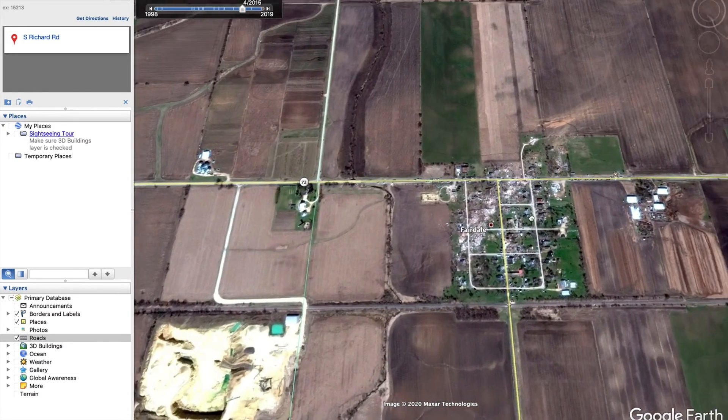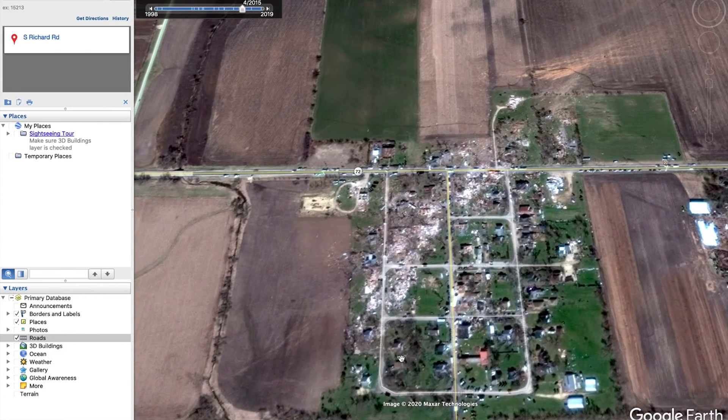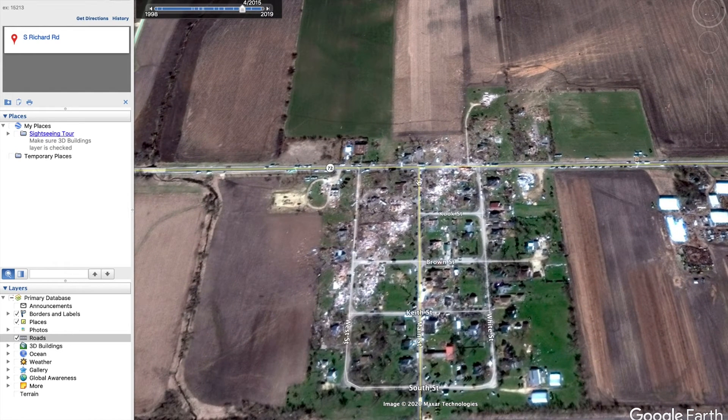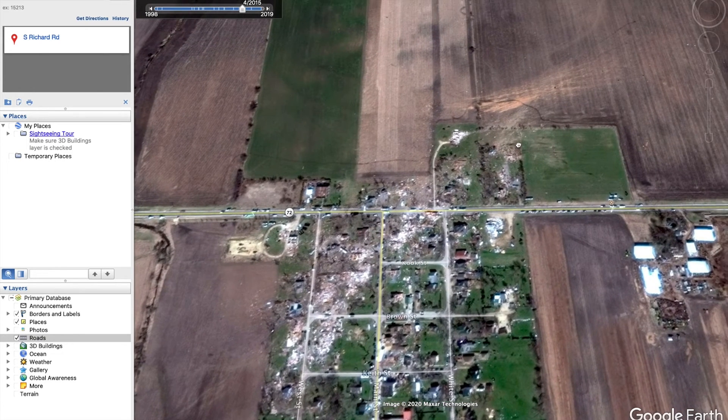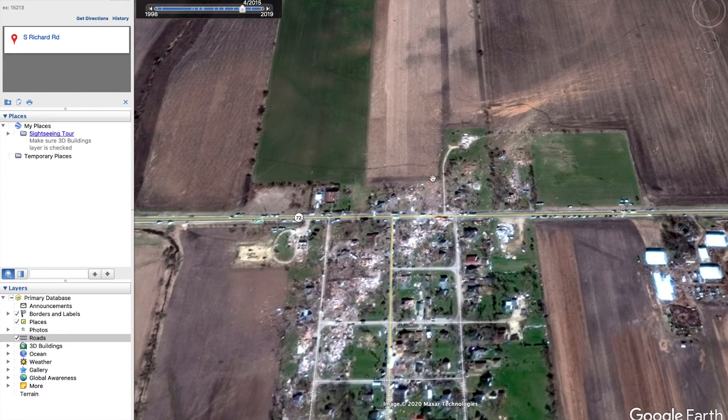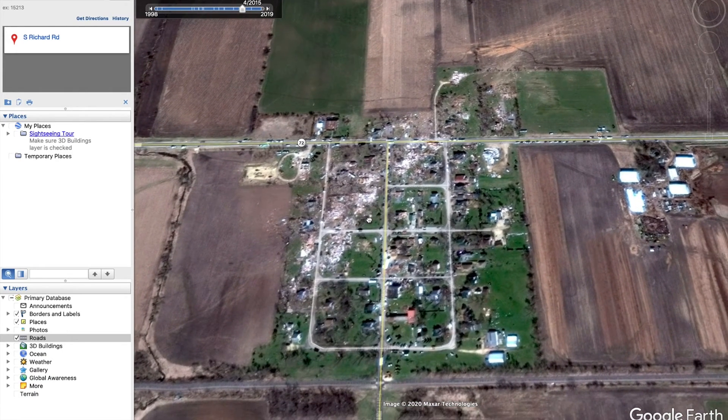Fairdale is a very small town, but as you can see, it just completely destroyed half of the town. All these houses were completely swept away. Unfortunately, two females in their upper 60s passed away in this town. And that must be some sort of crop or corn or something that spilled all over as well.